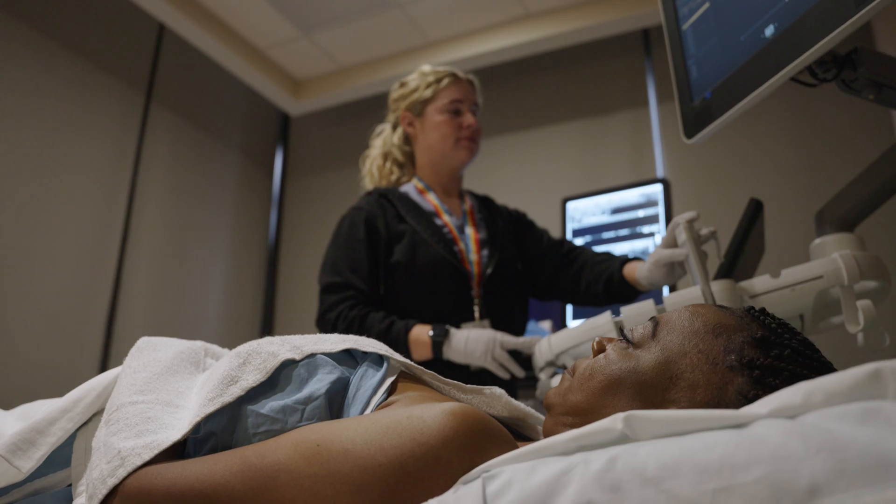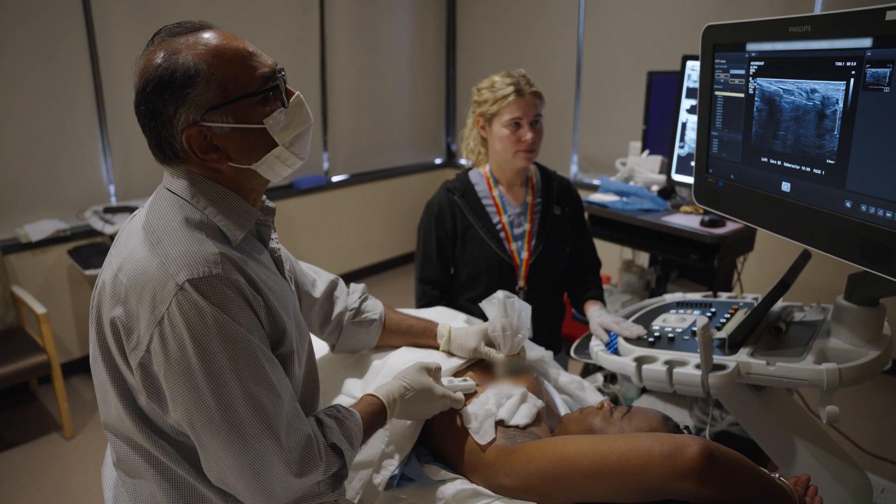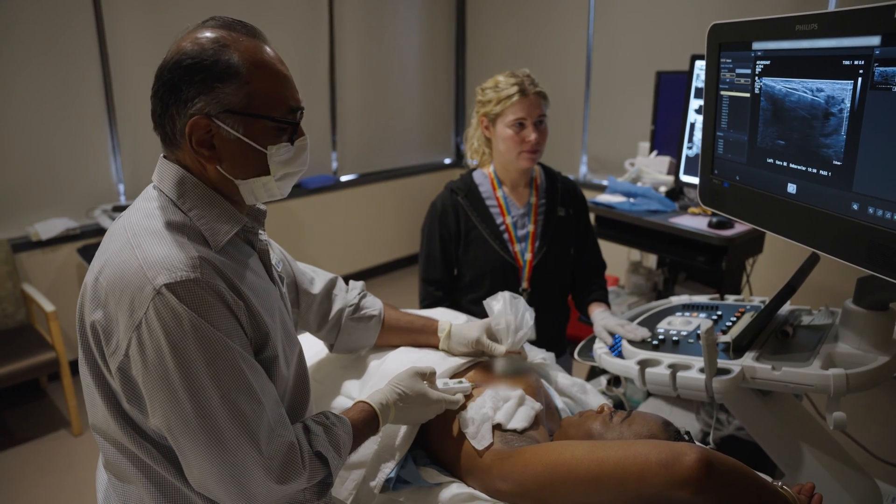I'm Dr. Ermelinda Bonaccio, Chair of the Diagnostic and Interventional Radiology Department at Roswell Park. An ultrasound-guided breast biopsy is a fast and minimally invasive procedure done here in our Breast Imaging Center. A needle biopsy is the best way to determine whether an abnormality in the breast is cancer. This video aims to answer some common questions about the procedure.